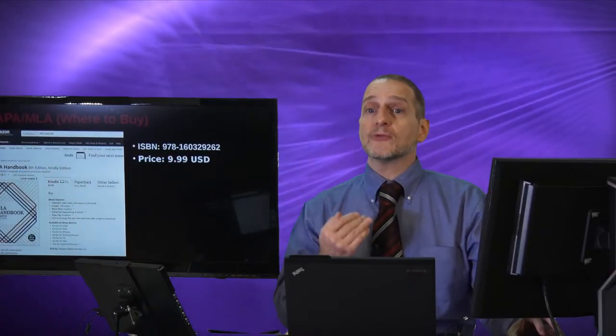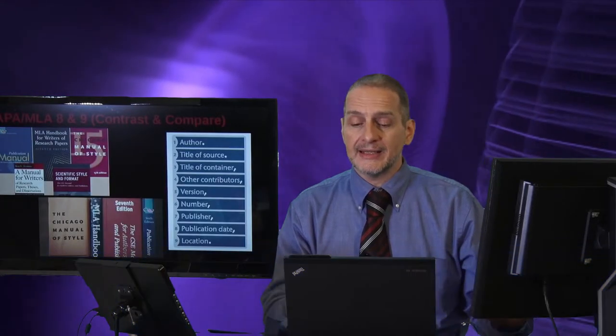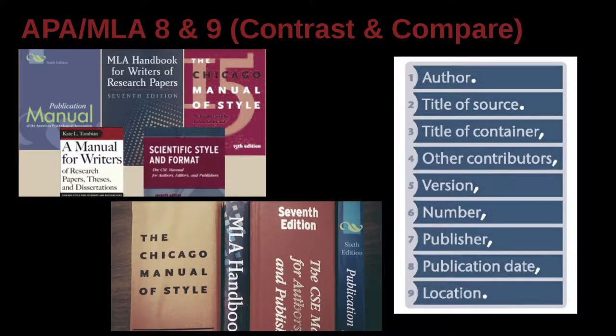Now let's go back to a very basic introduction: what is the difference between MLA and APA, which we use in this class? You can see there's MLA, APA, and the Chicago Manual. There are many style guides, not just the two we cover in this class, although the two we cover are the most commonly used.